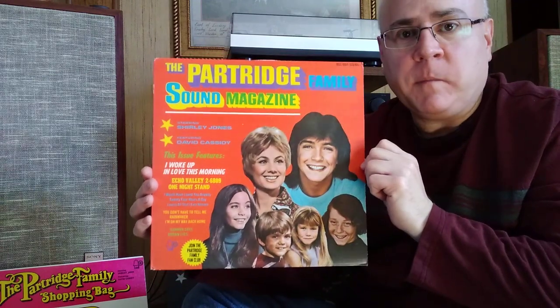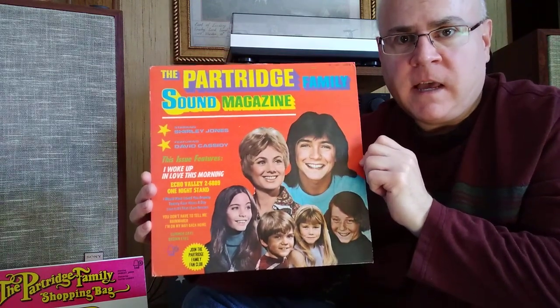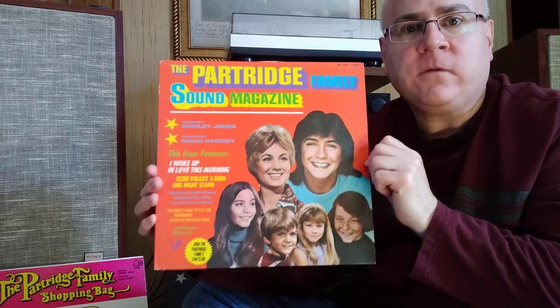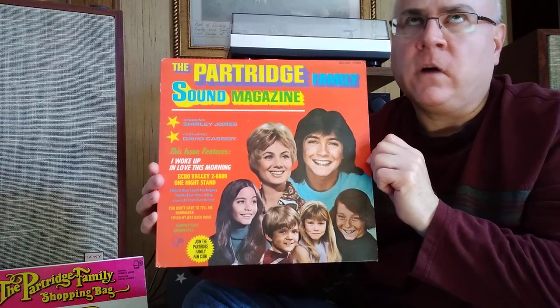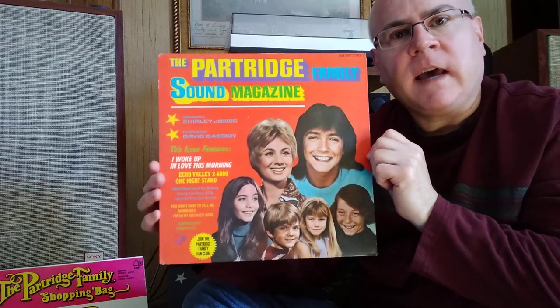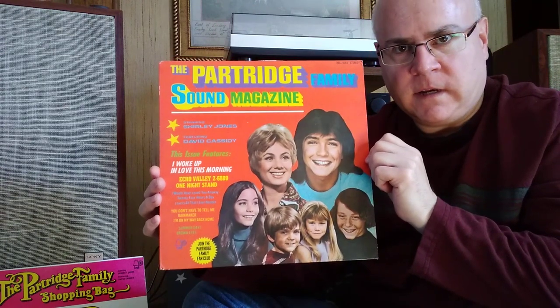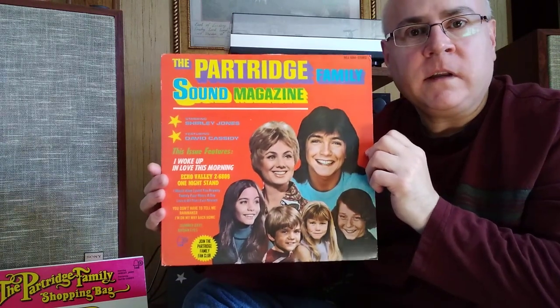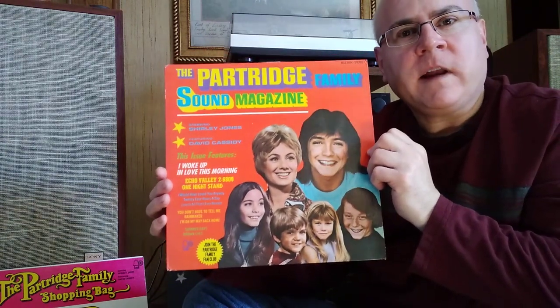The Partridge Family sounds a little bit better on vinyl than it does on CD. I do recommend, if you're going to track the Partridge Family down on CD, to try the first four or five albums on the Razor and Tie label released in the 90s. They're kind of hard to find, but they sound pretty good — comparable to the vinyl, but not quite as good.